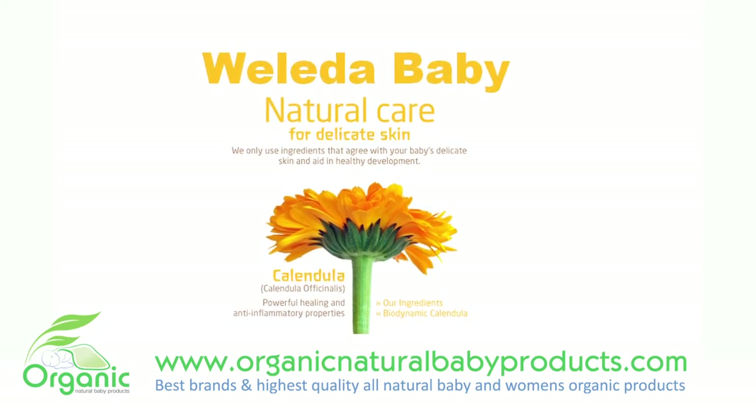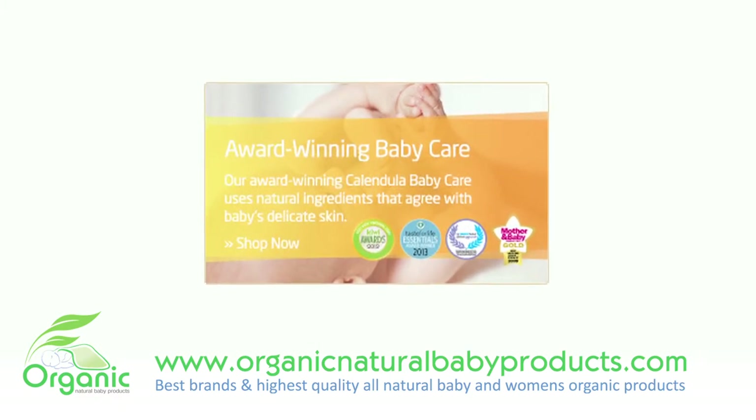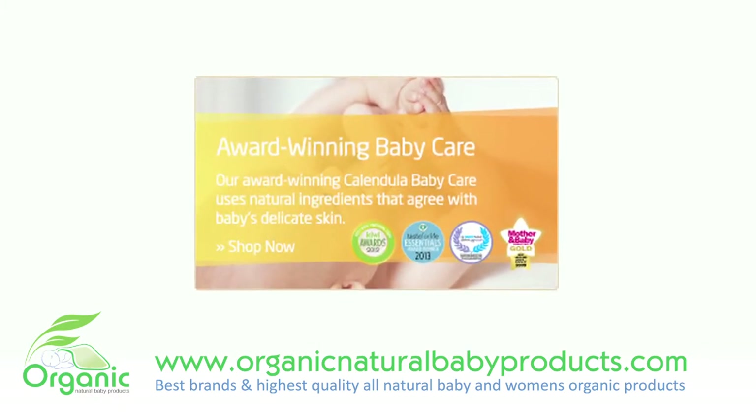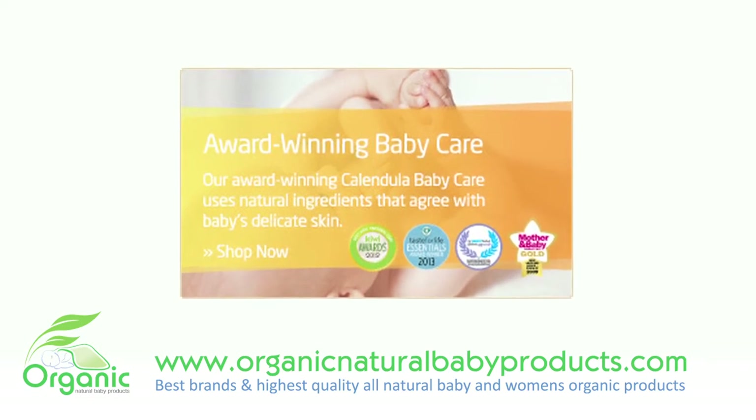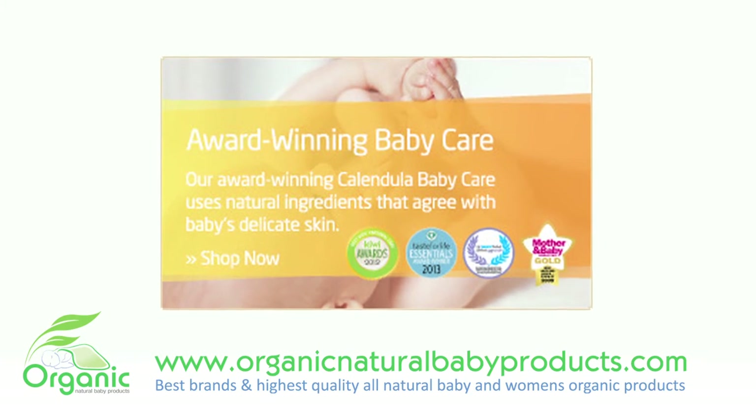In Weleda Baby Calendula Oil, a base of sweet almond oil also works gently, delivering essential fatty acids that deeply nourish and moisturize, keeping your baby's skin smooth and supple, even in the sensitive diaper area.